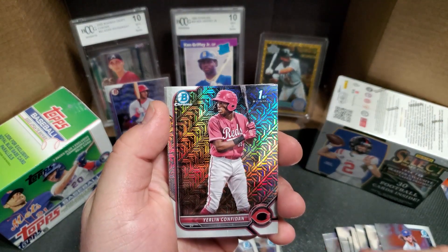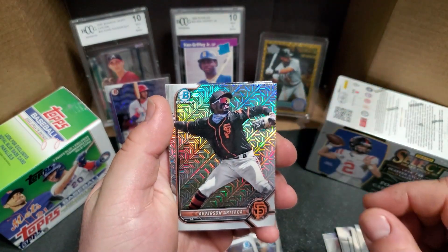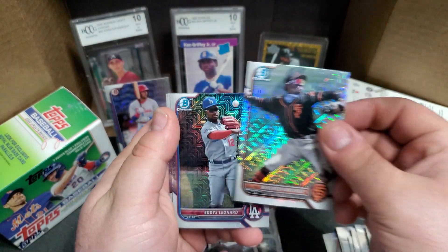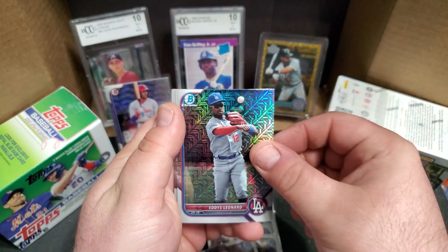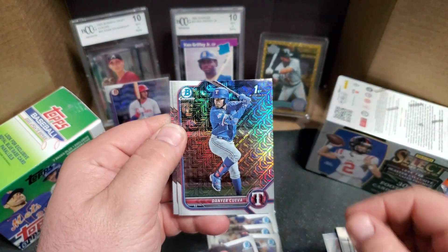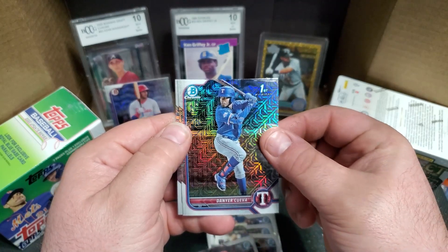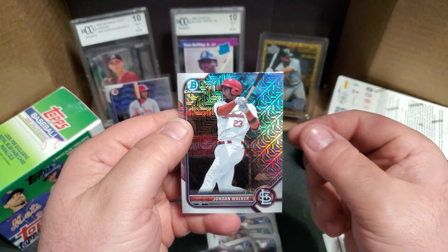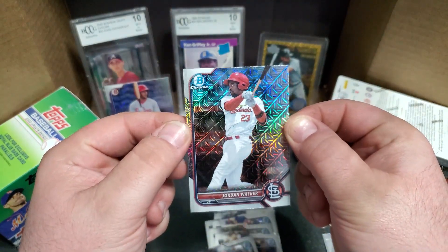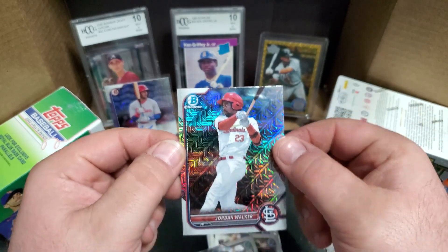The second exclusive pack: got Yearland Confidon, Averson Ortega, Eddie's Leonard, and we got Jordan Walker. Pretty decent pull there — too bad it's not his first Bowman, that was probably 2021.